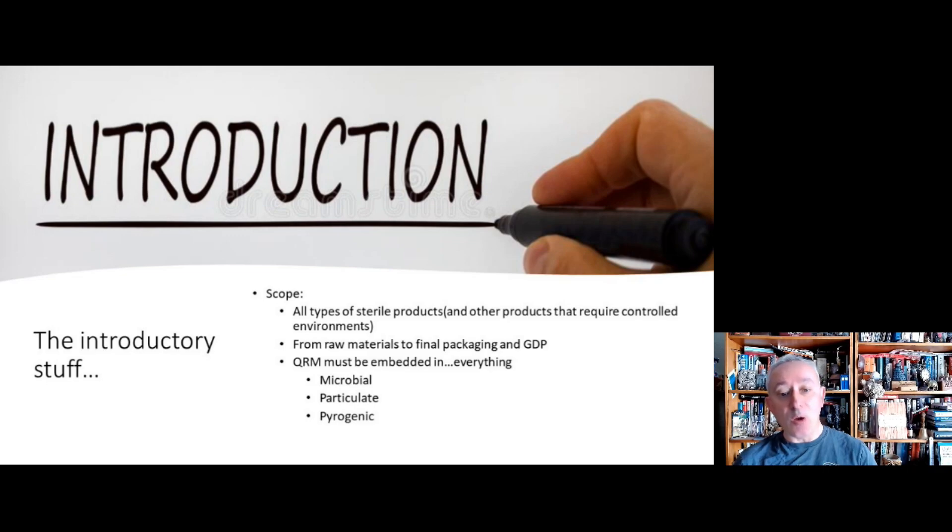The first thing about Annex 1 is that it opens with a scope. It says that the annex applies to all types of sterile products, but for any other types of products manufactured within controlled environments, there will also be elements of interest — covering everything from incoming raw materials to final packaging to the distribution of the medicinal product. Quality risk management, or QRM, needs to be embedded into everything and applies to this document in its entirety.